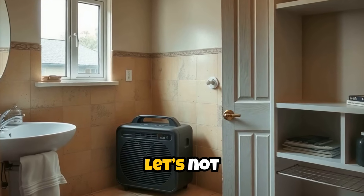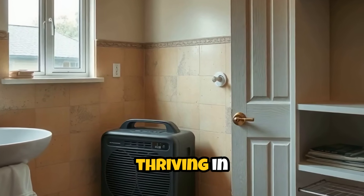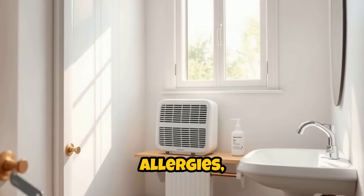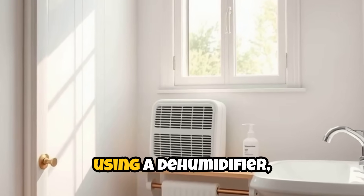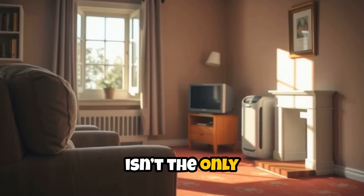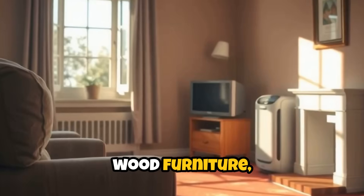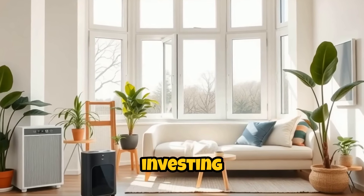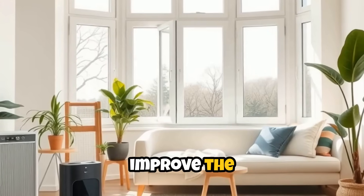Speaking of air quality, let's not forget about the spaces we inhabit. Mold is a common household toxin, thriving in damp, poorly ventilated areas like bathrooms and basements. Mold spores can trigger allergies, asthma, and other respiratory issues. Keeping spaces dry, using a dehumidifier, and promptly repairing leaks can keep mold at bay. Indoor air can also be polluted by formaldehyde from pressed wood furniture, carpets treated with chemicals, and paint fumes. Opening windows to increase ventilation, investing in air purifiers, and choosing low-VOC products can all help improve the air you breathe indoors.